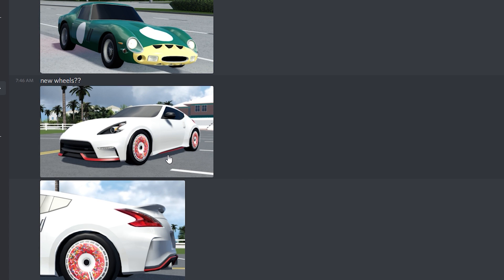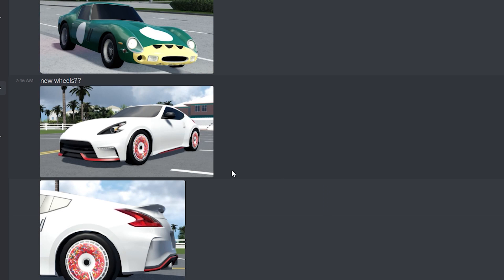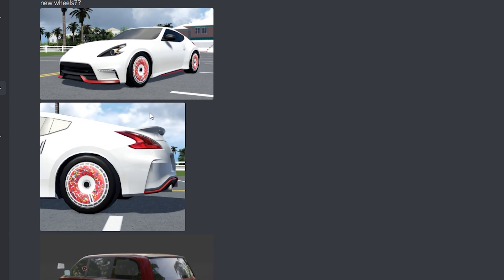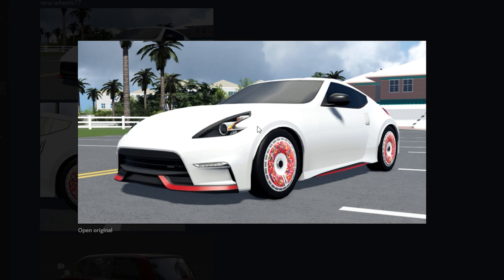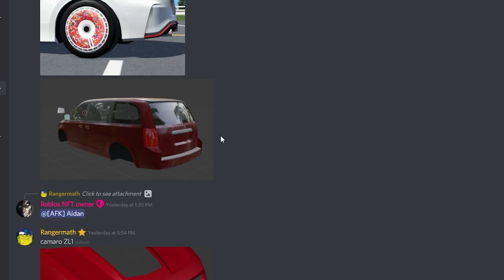It looks like we might be getting new wheels — it's like a donut wheel almost. And then here's a photo of some wheels on the 370Z Nismo, and as we could see we might be getting new wheels too, which is really cool. It's literally donut wheels. And here's another photo of the Caravan — it's almost finished, I'm pretty sure.